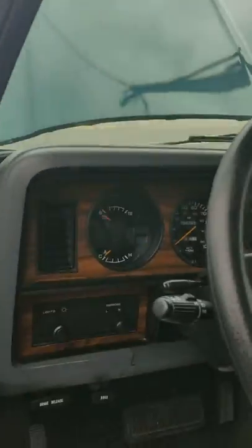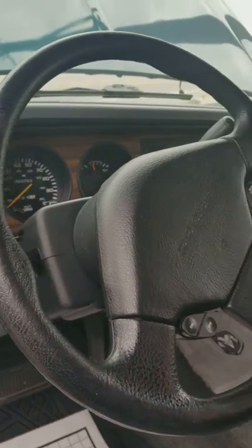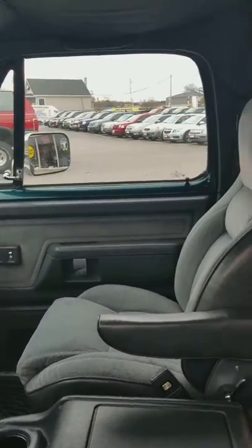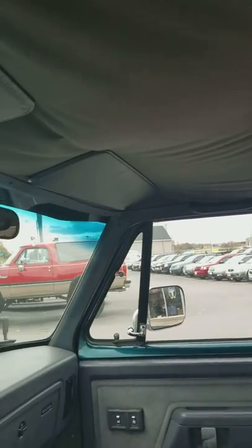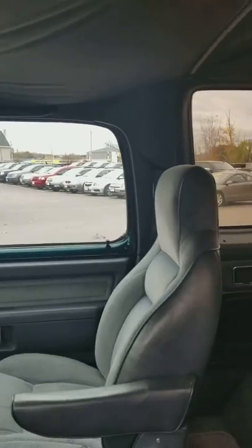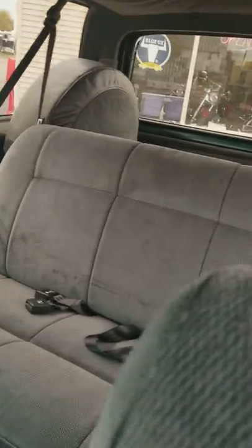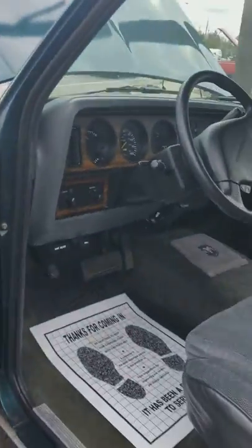Inside, this one is in great shape — ninety-four thousand miles on it. The headliner is worse than the other one though; it's tipping down. The other one's got a couple spots, but this headliner has little spots all over where the glue dried out. That's an easy fix.